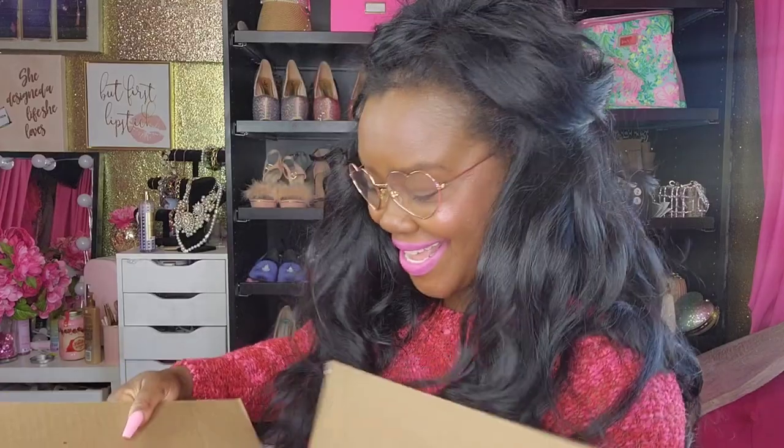Oh no — I was wrong. This is actually the Valentine's Day shipment! Oh my god, super excited! We love pink around here.